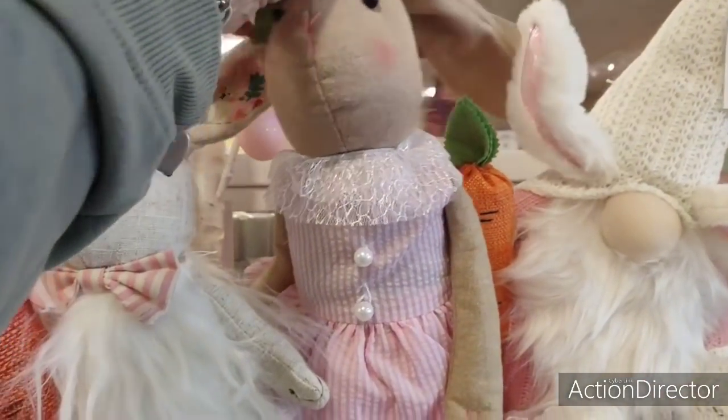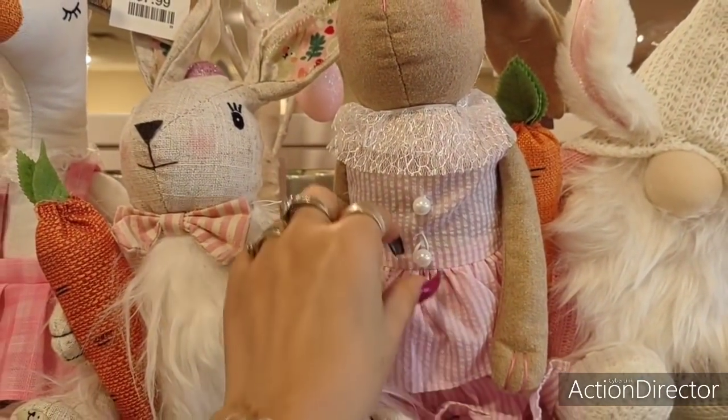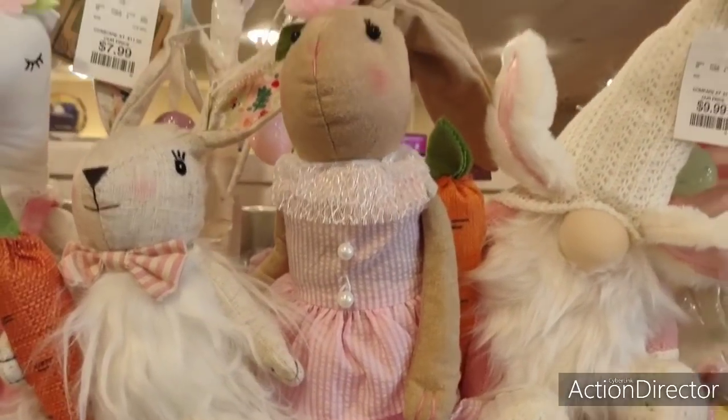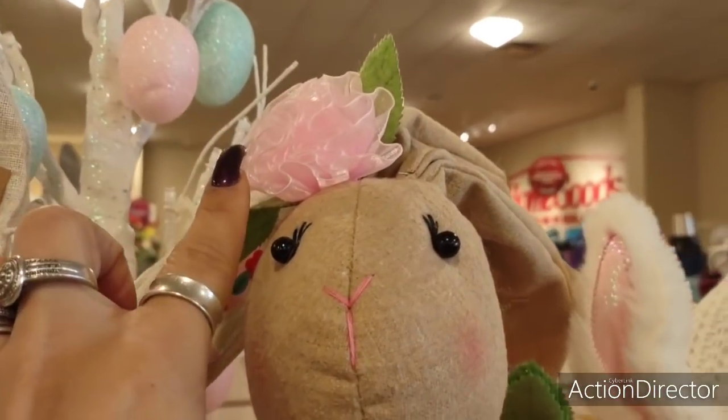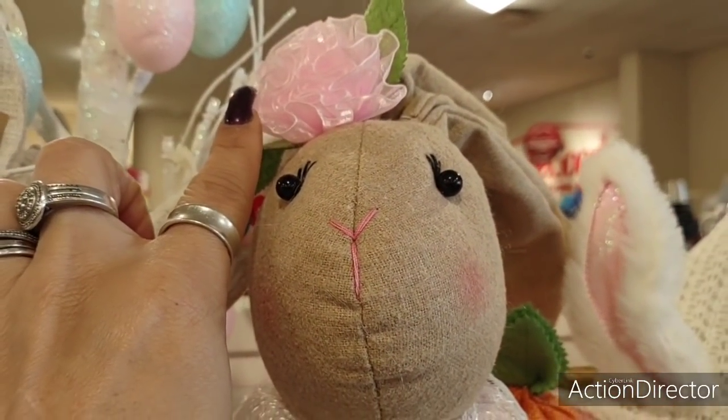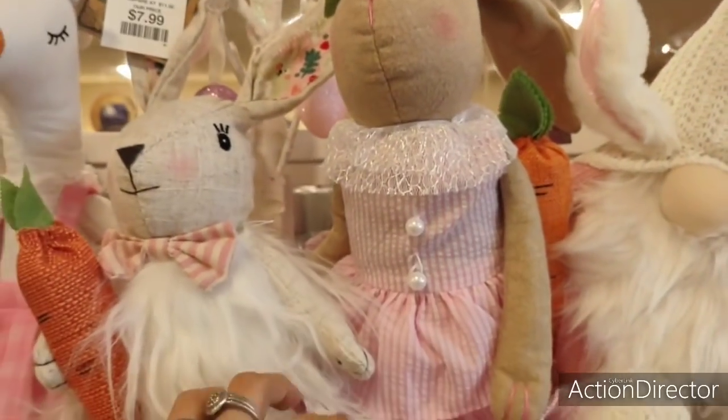$12.99. Well, I'm not going to get her, but I found another one because this button's breaking. But I love her sundress — it's adorable. Look at her little face. And look at that — yeah, that is so, so cute. Love it.